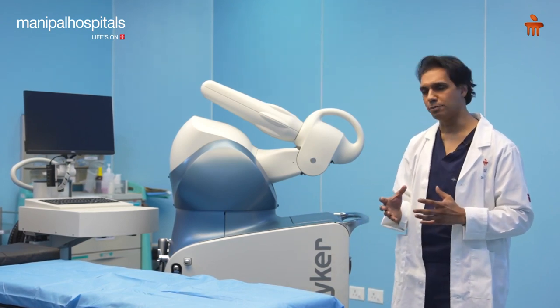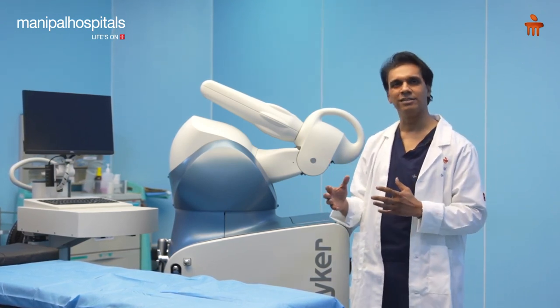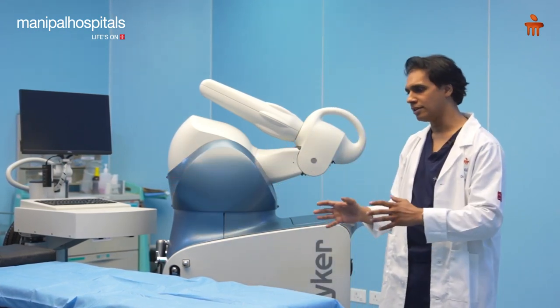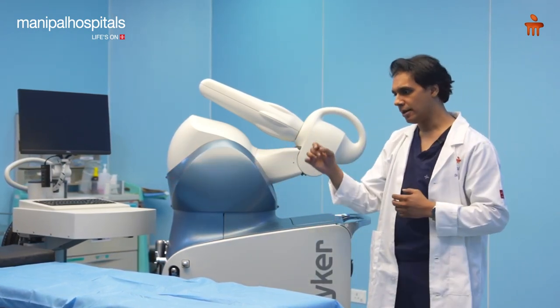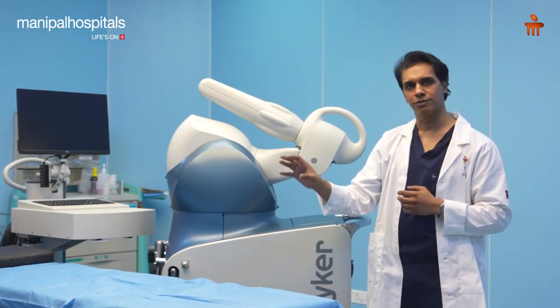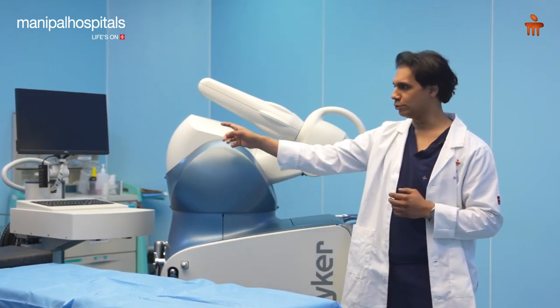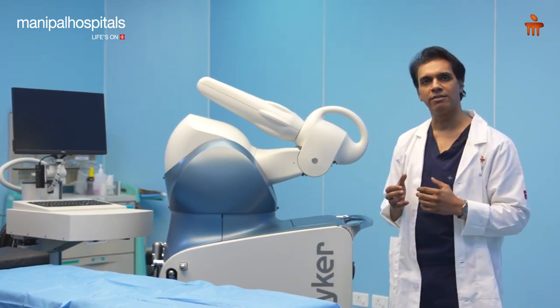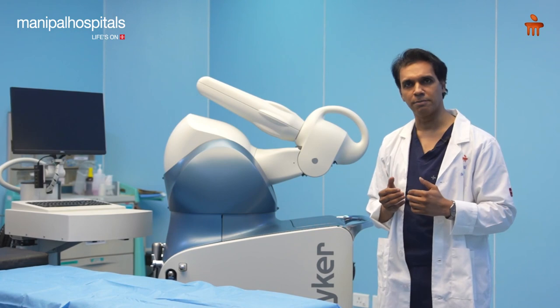How this is done is by preoperatively getting a CT scan of these patients. And now this CT scan is fed into this computer here. And on the day of surgery, once I open up the knee, I'm going to send very specific data from the patient's natural knee into this computer here. And now the computer matches both these data and it gives me a final treatment plan or final surgical plan.